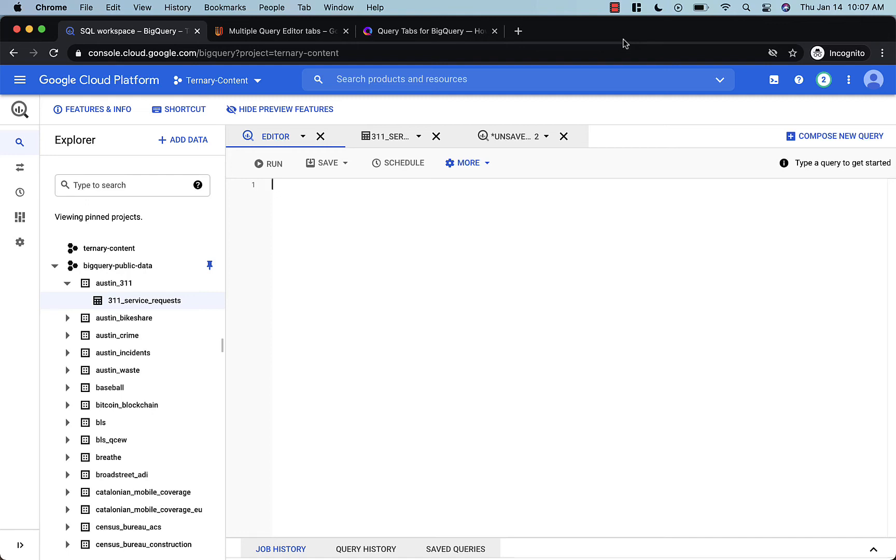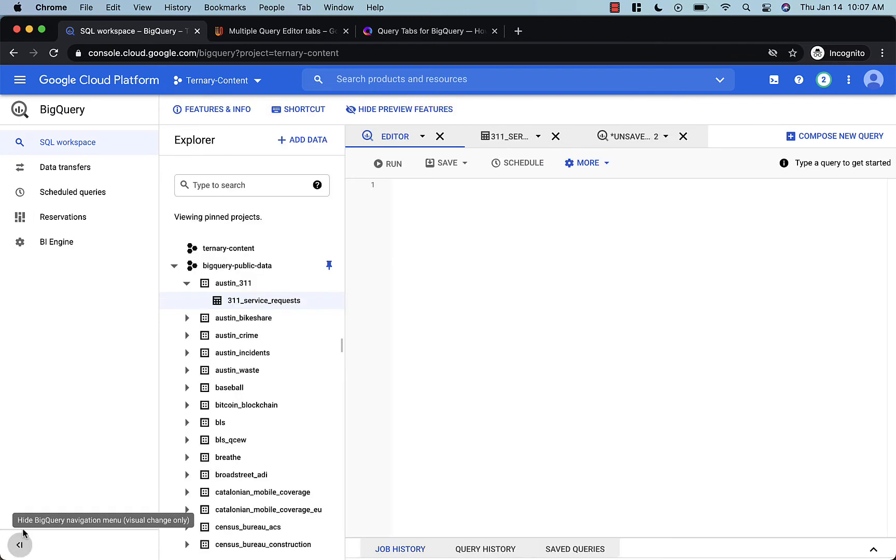So what's new in BigQuery? BigQuery has a new UI. I believe this is still in preview — some of my friends have said they cannot access the new BigQuery UI — but in case you're interested in seeing it, here it is.